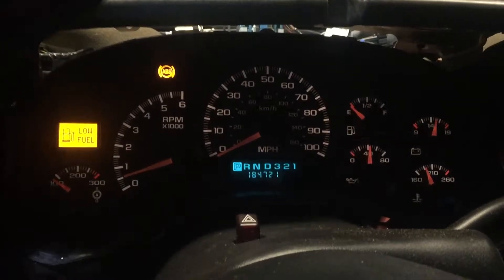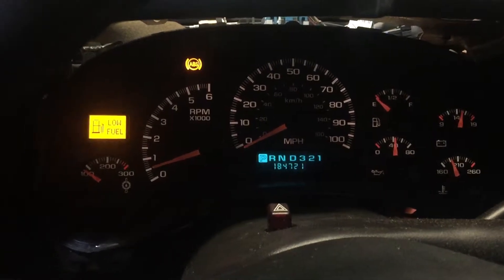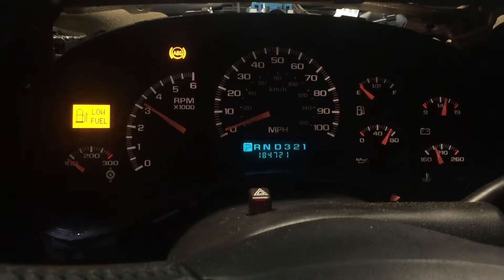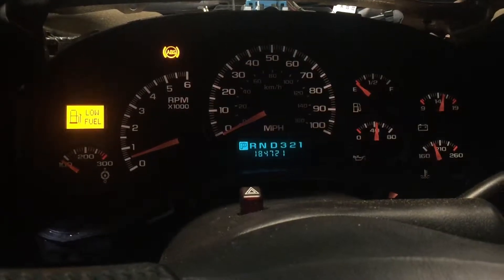As you can see, we're about halfway up to temperature. Oil pressure right around 40 pounds, just where we like to see it. We're gonna give it a couple revs, see how everything sounds. Man, super responsive 6 liter we've got here, folks.